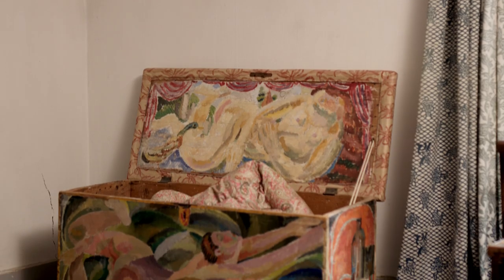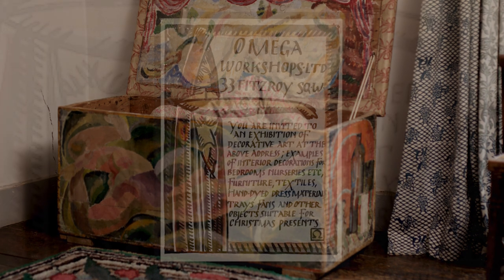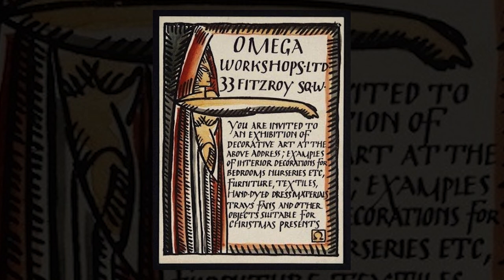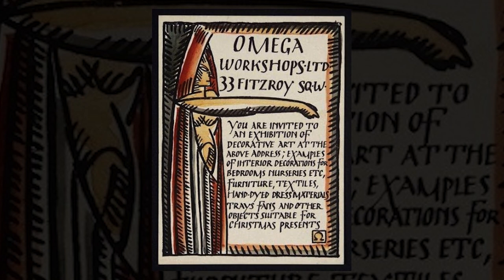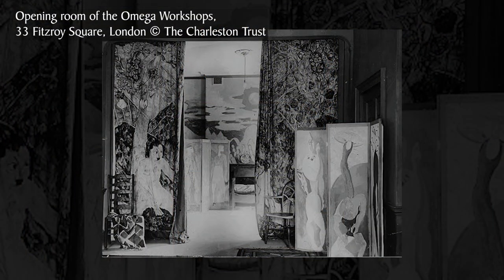They collided with each other, and the apotheosis of that was the Omega Workshops from 1913 — with Vanessa, Duncan and Roger Fry together with a band of other artists — they continued to produce wonderful painted objects like this.